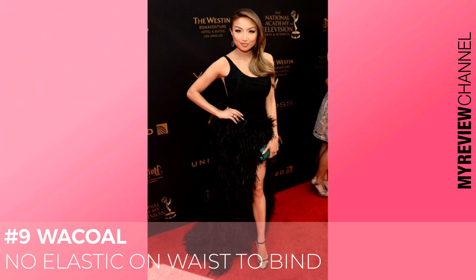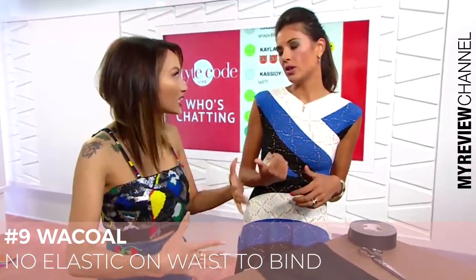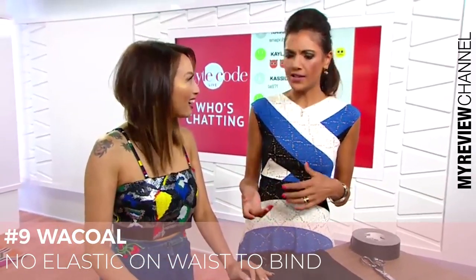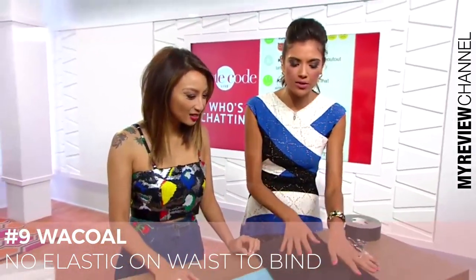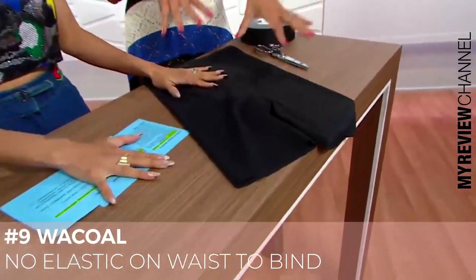So what are these made of? Spandex, nylon — a really good blend to keep you tucked in in all the right places. Really soft, comfortable, and breathable so you're not sweating on the red carpet. And I love the fact that you can cut them to your own liking without ruining the integrity of the shaper itself.